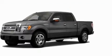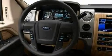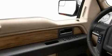Its top features include power-adjustable driver pedals, 4 well-positioned speakers, a double wishbone independent front suspension, automatic locking wheel hubs, and an engine immobilizer theft deterrent system.